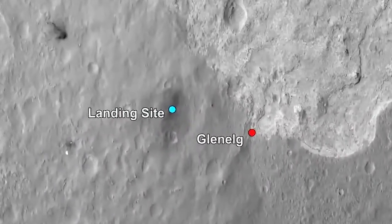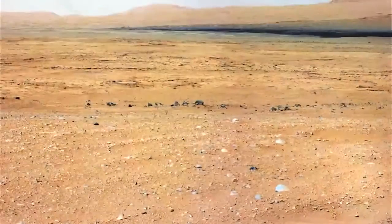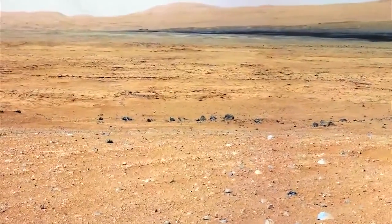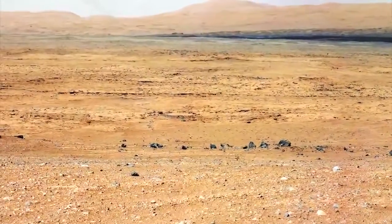After touching down on Mars, Curiosity drove away from Bradbury Landing toward a region called Glenelg, where three types of terrain come together. We were hoping that one of these terrains, consisting of light-toned and fractured bedrock, might teach us something about an ancient dry riverbed that we spotted from orbit.